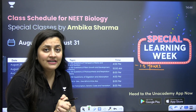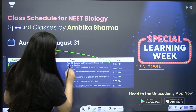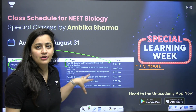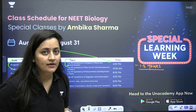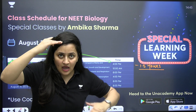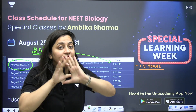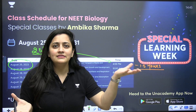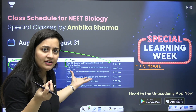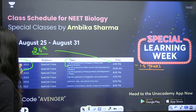The first special class starts on 25th August at 4 PM, where we will practice top 100 questions from transport in plants and mineral nutrition, and I will solve your doubts as well. Even if you don't know anything from these chapters, attend the class because through discussion you will learn and know where to focus more. Don't miss this golden opportunity.